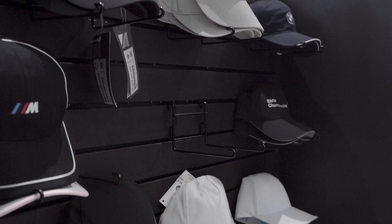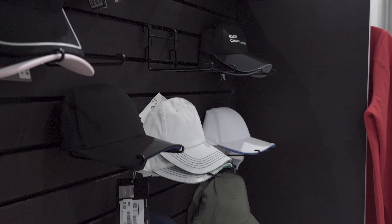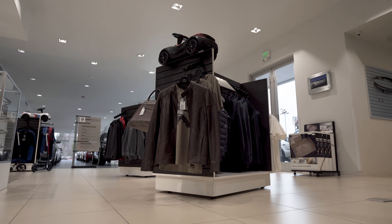We also have a great selection of BMW gear in our store boutique, even toys for the little BMW enthusiast in your family.